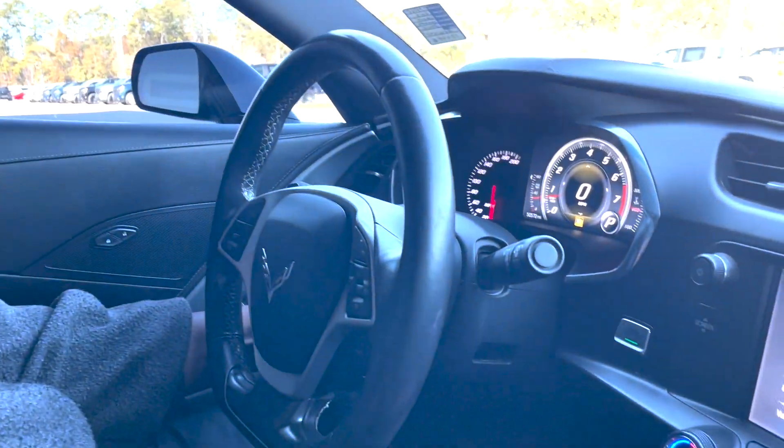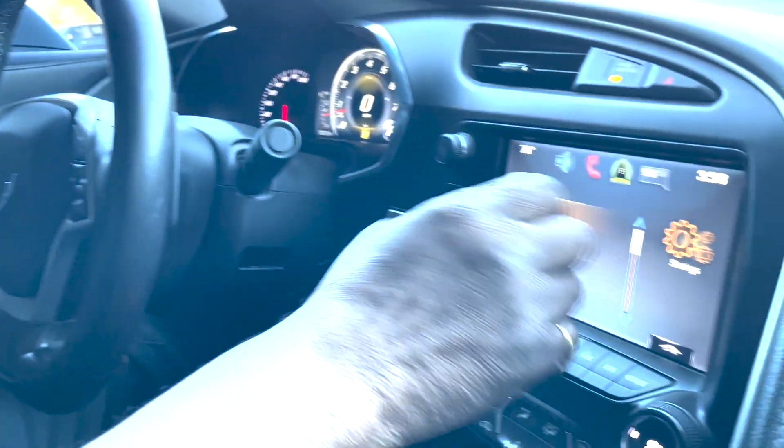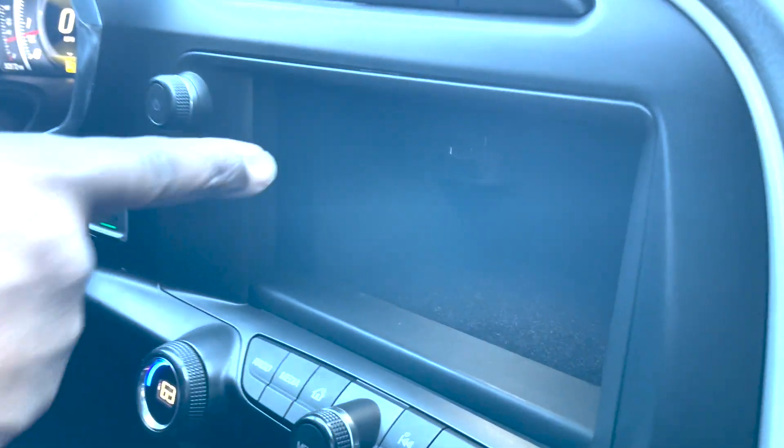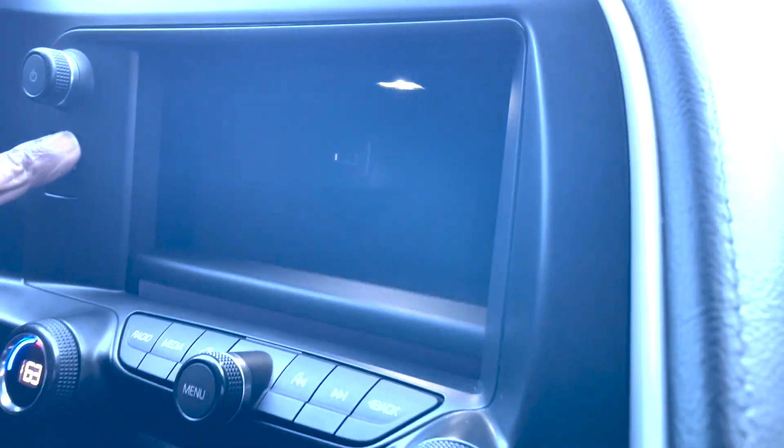Let's take a look on the inside. Bose stereo system, the clear roof, power tilt and telescopic wheel. It's got Bluetooth. You can open the radio screen up. It's got a valet feature with a USB port on the inside as well.